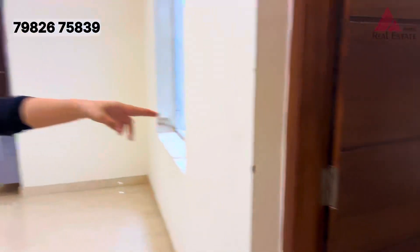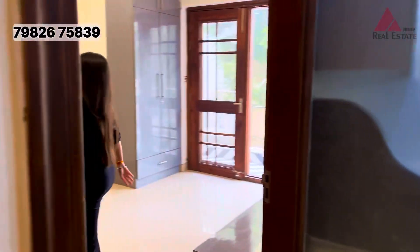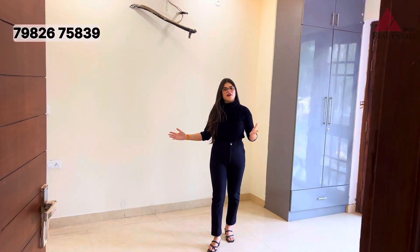Over here is our common washer area. And this is our pretty third bedroom.